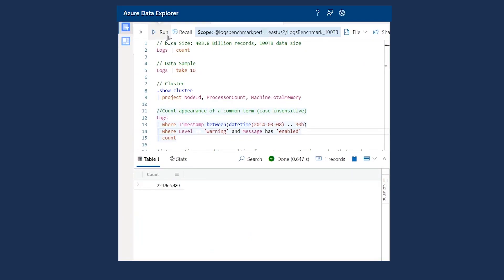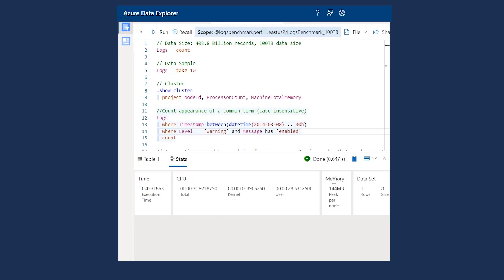If I run this query, which looks at a particular time window across timestamps where the level column has 'warning' in it and the message has the word 'enabled' anywhere in it, I want to count the number of records like that. You can see that I pulled a few hundred million records matching that in just a few seconds.